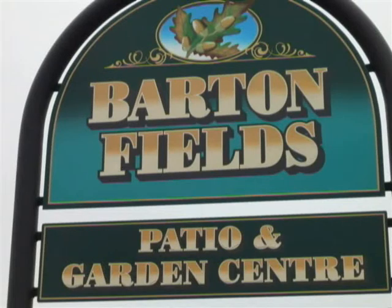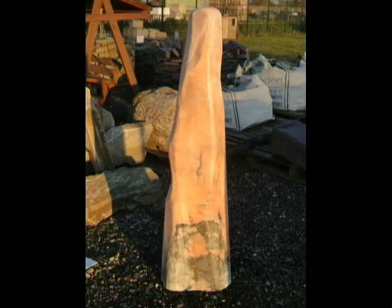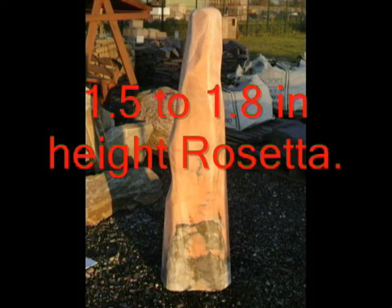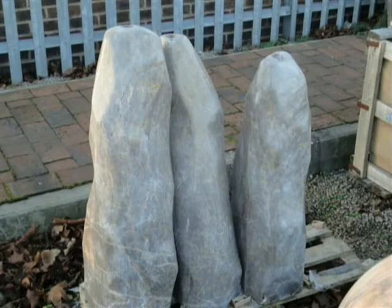Slate monoliths have been around for some time now. Here at Barton Fields Patio and Garden Centre, although we still stock slate monoliths, we have a new concept to accompany our spheres with solid marble monoliths. A wonderful addition to any garden — maintenance free, with sizes and colours for any application.